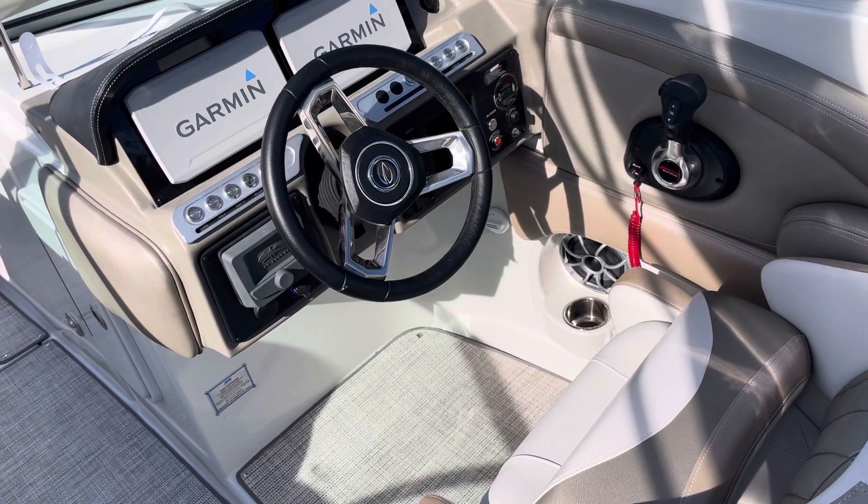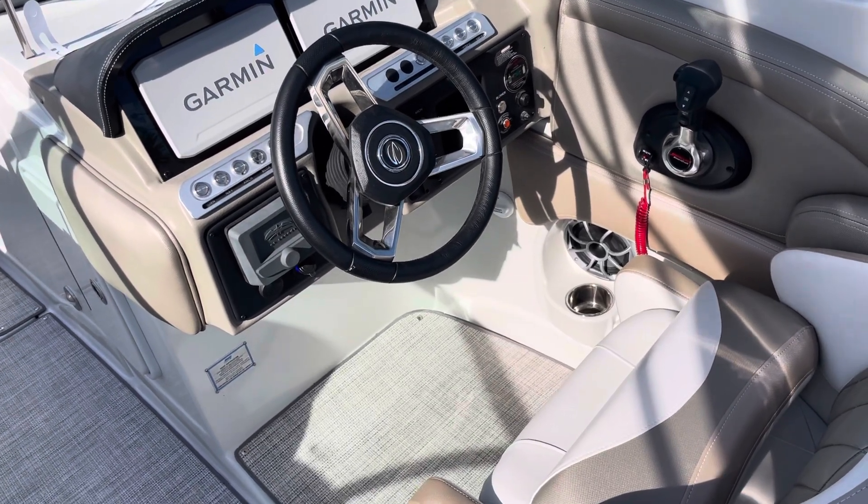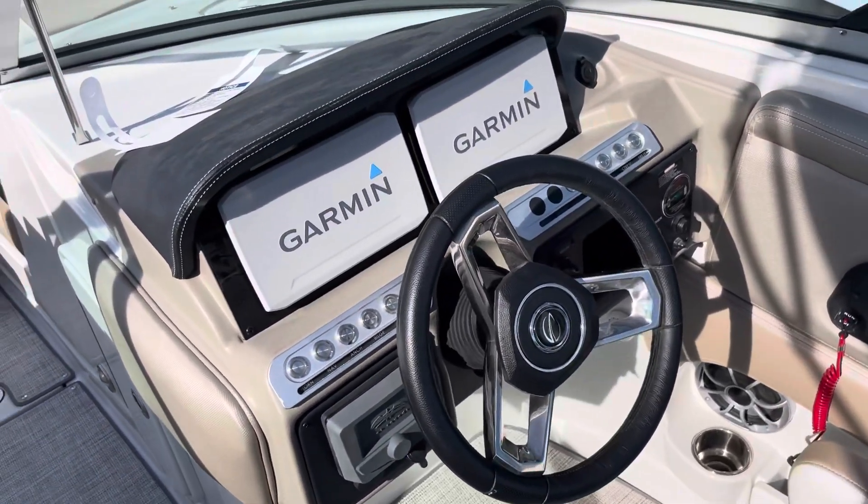The skipper cockpit features DTS digital throttle, so no problem — the cable is never hard, it's always smooth to get the transition into the gears.